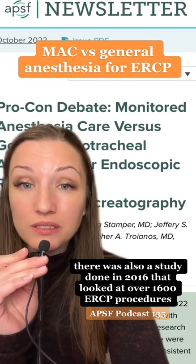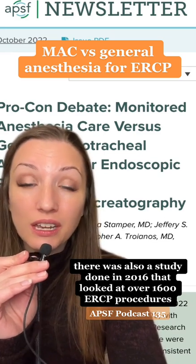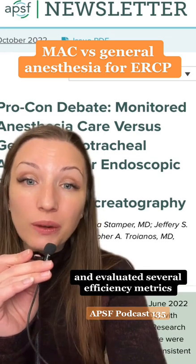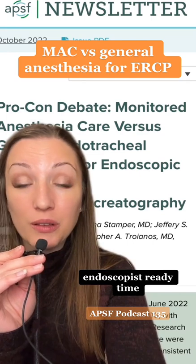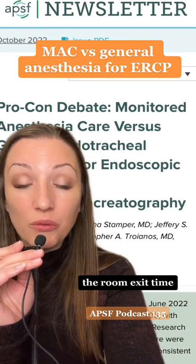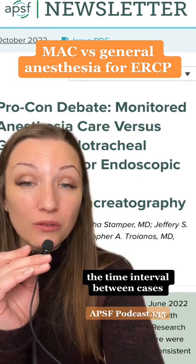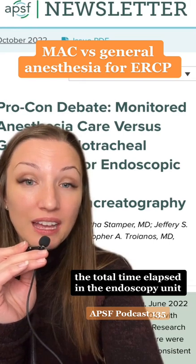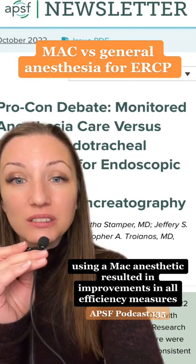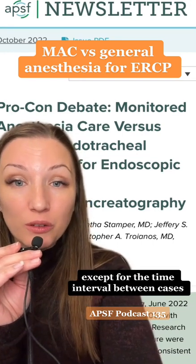A study done in 2016 looked at over 1,600 ERCP procedures and evaluated several efficiency metrics. These metrics included anesthesia ready time, endoscopist ready time, procedure ready time, room exit time, the time interval between cases, how much non-procedural time elapsed, the total time elapsed in the endoscopy unit, and the number of cases per room per day. Using a MAC anesthetic resulted in improvements in all efficiency measures except for the time interval between cases.